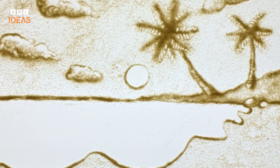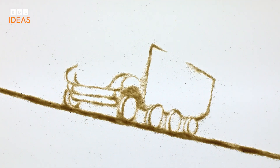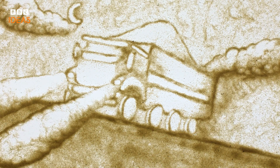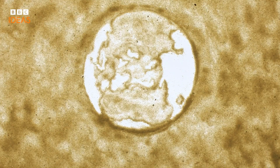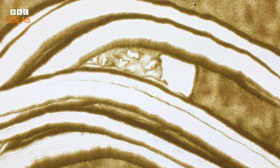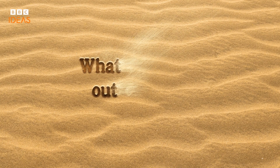In 2008, an entire beach in Jamaica vanished. 500 truckloads of glittering white sand were stolen under the cover of darkness and never found. In fact, sand is being stolen all over the world, highlighting how this seemingly plentiful material is now so valuable that people will go to extraordinary lengths to obtain it.